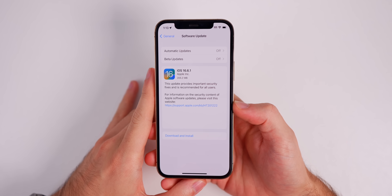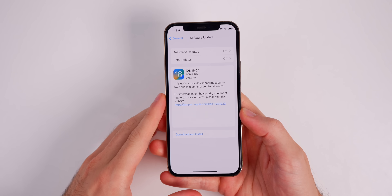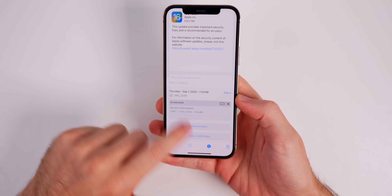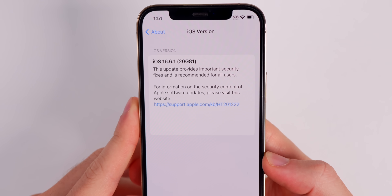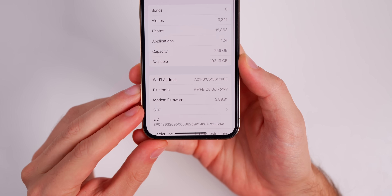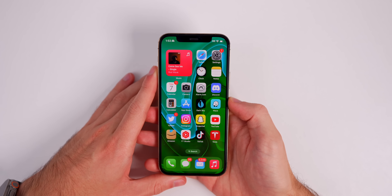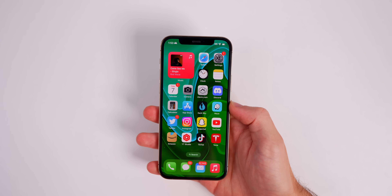The size of this update came in at a very small 205 megabytes on my iPhone 13 Pro, which was on iOS 16.6 beforehand. If we head over into Settings to check out the build number, the new build number is 20G81, and if we go back and go down to the modem firmware, that remains at 3.80.01.